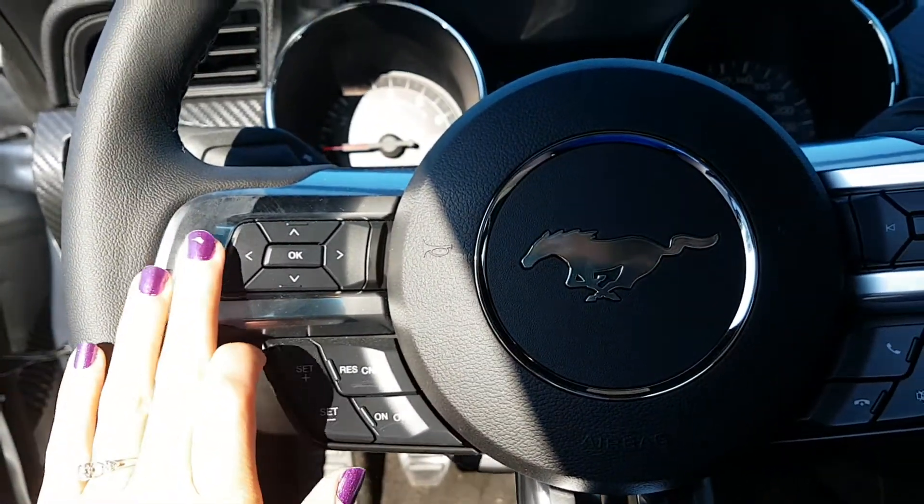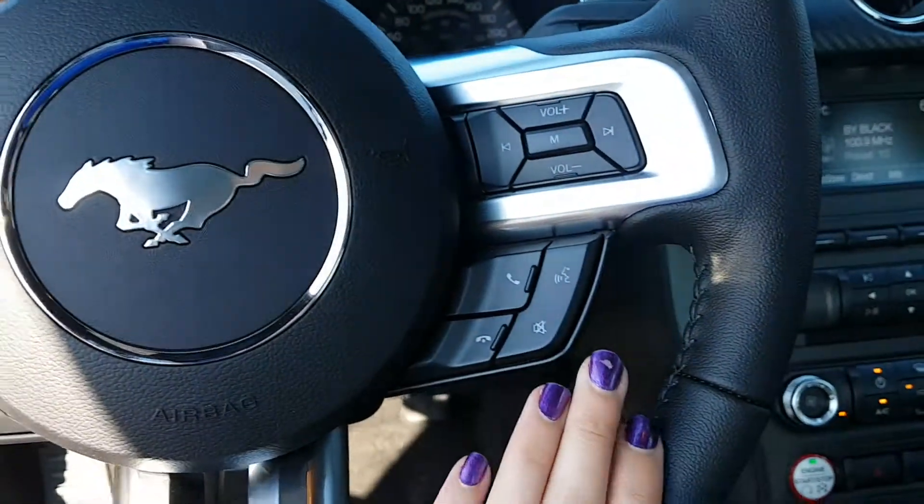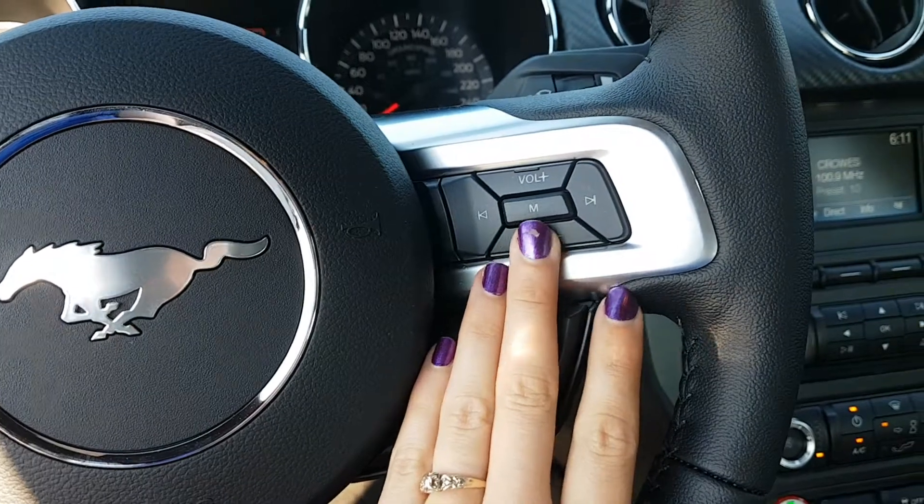You've got your cruise control, your 5-way dial for your center stack, sync, audio controls.